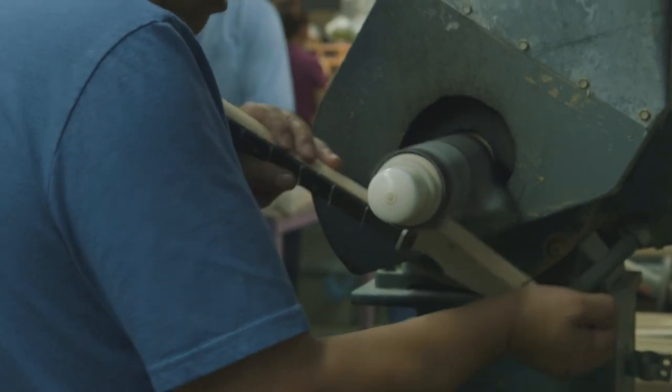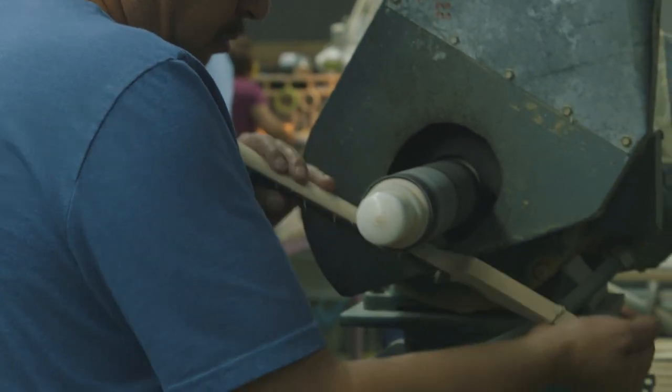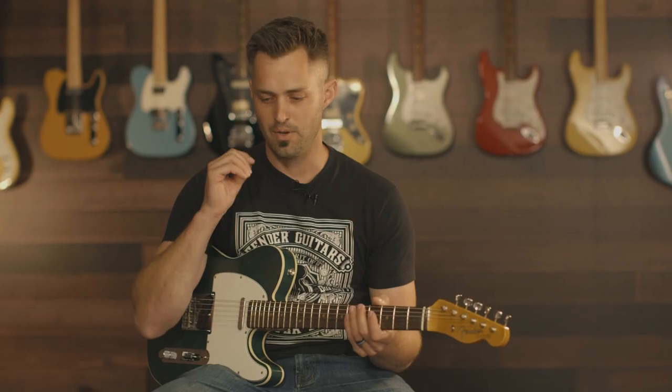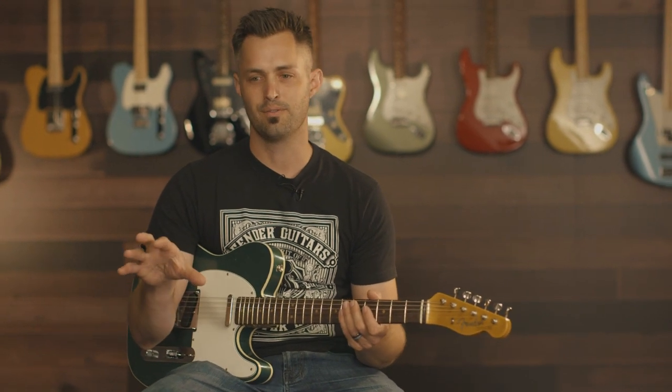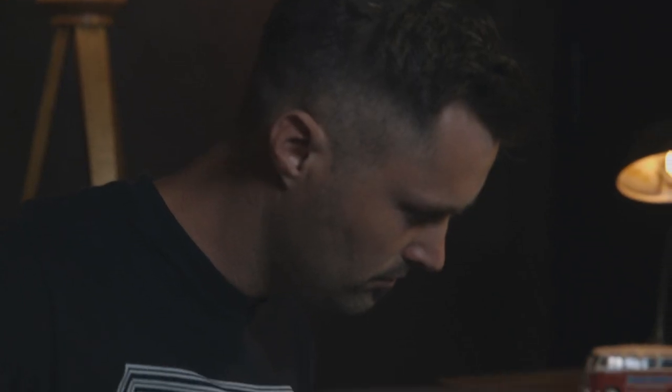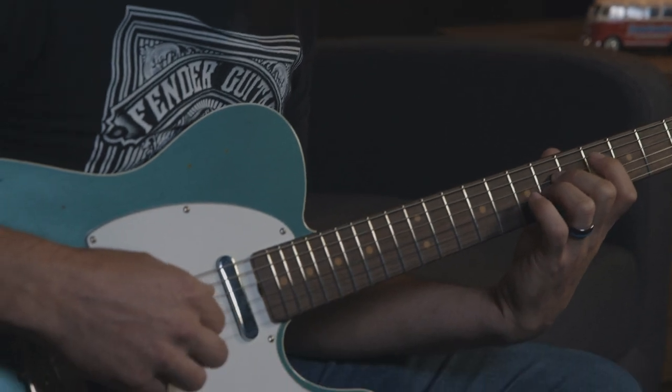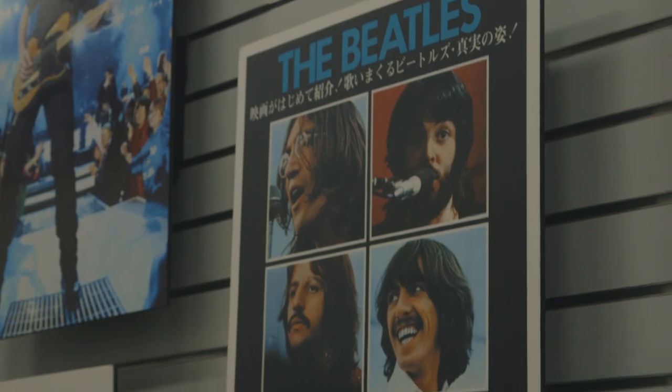My hope for people when they embark on the custom shop adventure is that they come out with a guitar where they walk into their house after a long day of work and in the corner of their eye they see that guitar that they made — and instead of thinking 'I've got all this stuff to do, I need to take care of the kids and feed the dog,' they go straight to the guitar because it just draws them in.